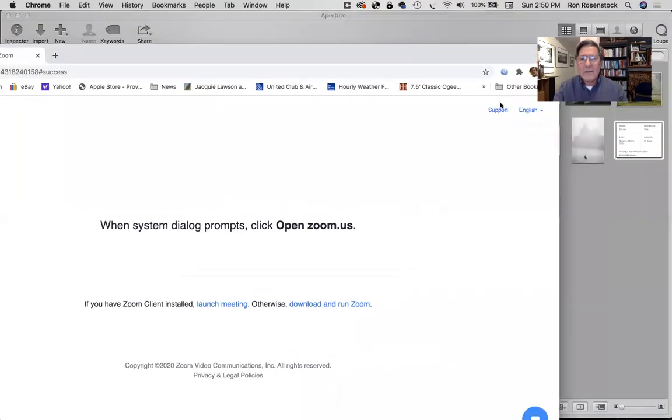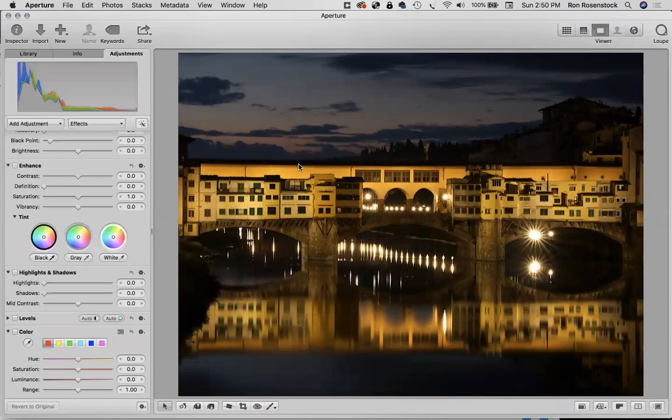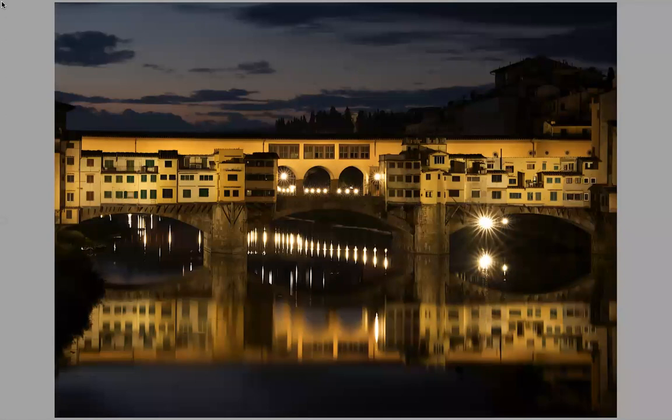First we're going to start off in Florence. Generally the first morning that we're in Florence, we get up nice and early and walk over to the Arno River. And this is the way the Ponte Vecchio looks from the Santa Trinita Bridge.